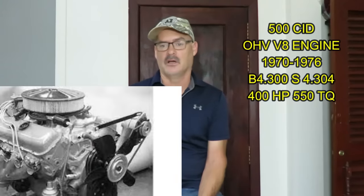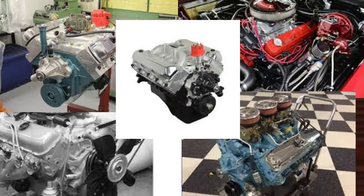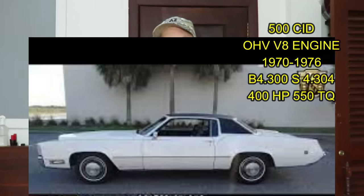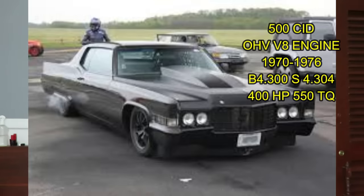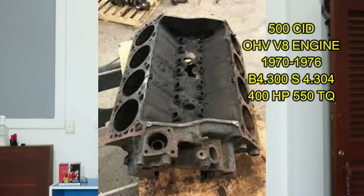Cadillac actually had the biggest V8 of any of the manufacturers. Chevy did the 454, there was the 455 from Buick, there was the 460 from Ford — Cadillac just said we're going to go for 500 cubic inches. So it was actually the largest production V8 in that era. The Cadillac 500 in 1970 had 400 horsepower and 550 foot-pounds of torque. This thing was a real torque monster, and that's why a lot of hot rodders would pull these out of the big Cadillacs from 1970 and the early 70s and stuff them in an S10 or something really small. Very high torque, very durable and reliable.